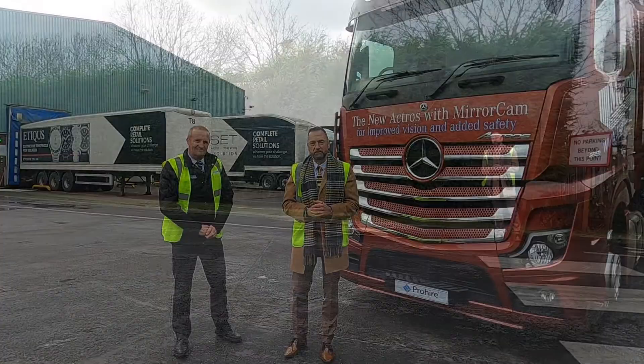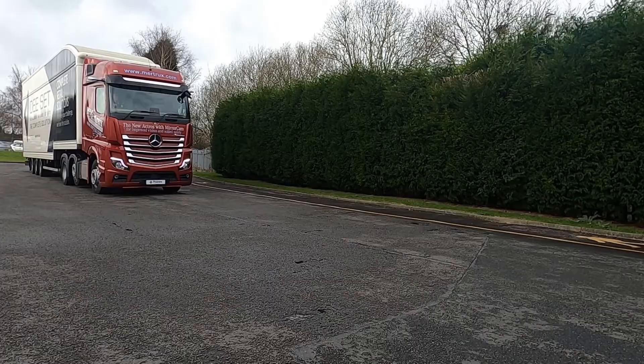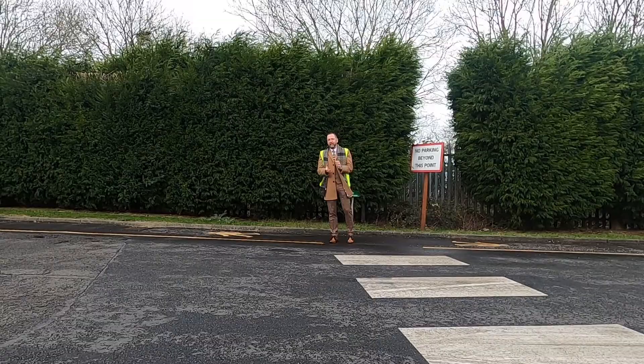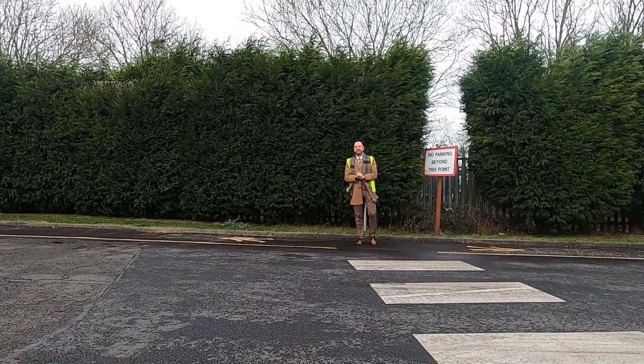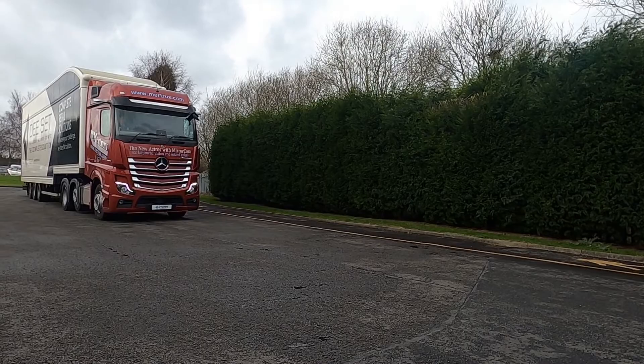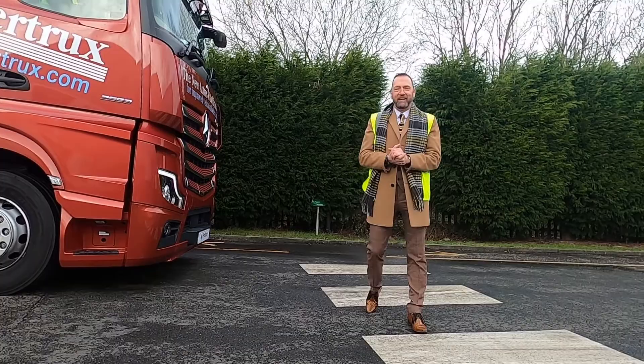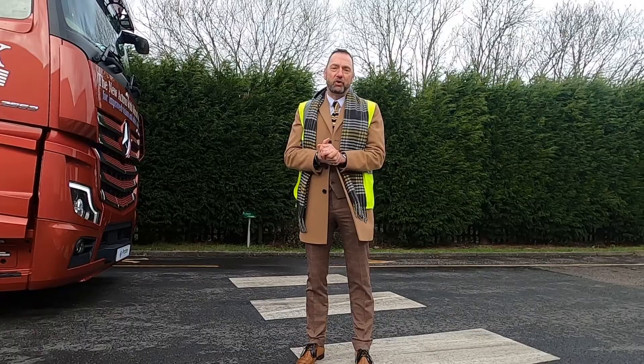One of the things I was promised here today was that this tractor unit has an indoor pedestrian detection system to protect you, so we're going to try it. What I'm hoping to do is walk out in front of this 44-foot tractor unit and not be killed. If I am run over, then it doesn't work — so let's hope it does. Thankfully, it does work. As you can see, the tractor unit stopped on its own, and I can assure you it wasn't Bob — he'd be quite happy to see me run over!